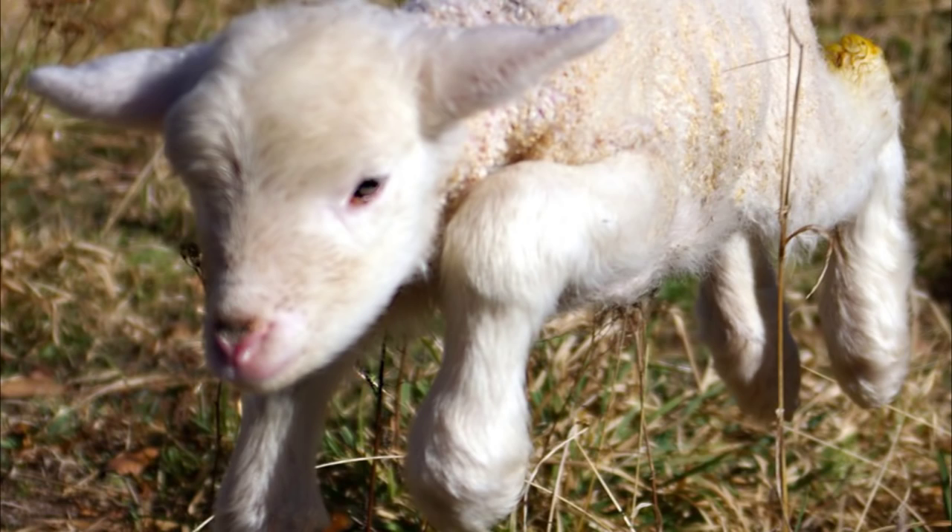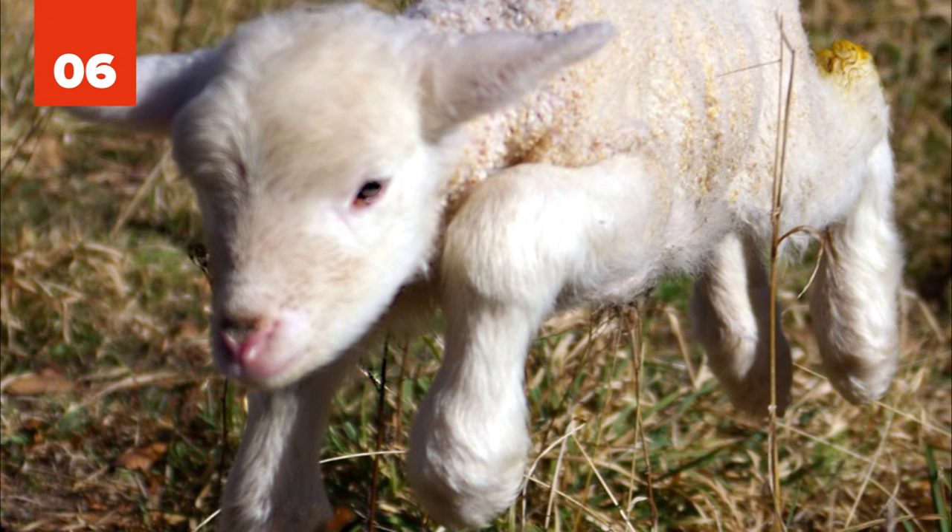6. Geep. Also known as Shoat, the geep is the hybrid offspring of a sheep and a goat. Despite widespread shared pasturing of goats and sheep, hybrids are very rare, and the offspring of a sheep-goat pairing is usually stillborn.